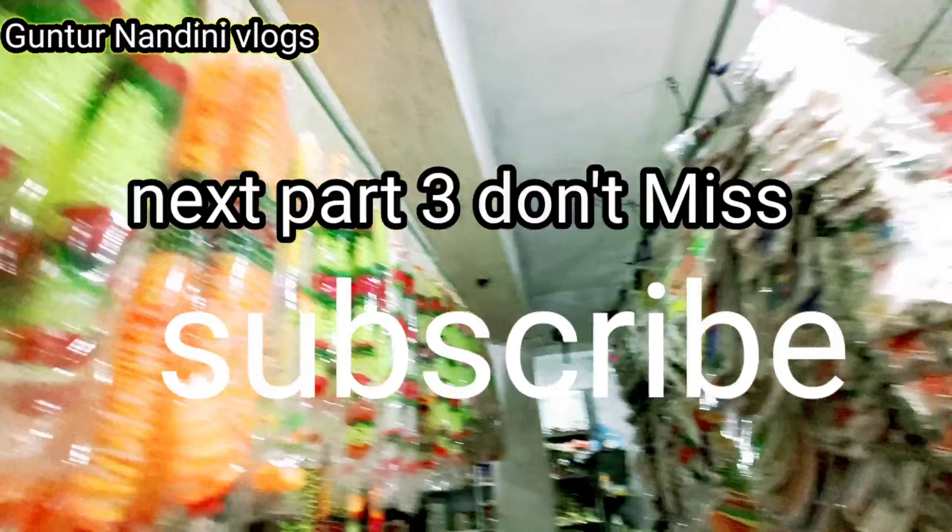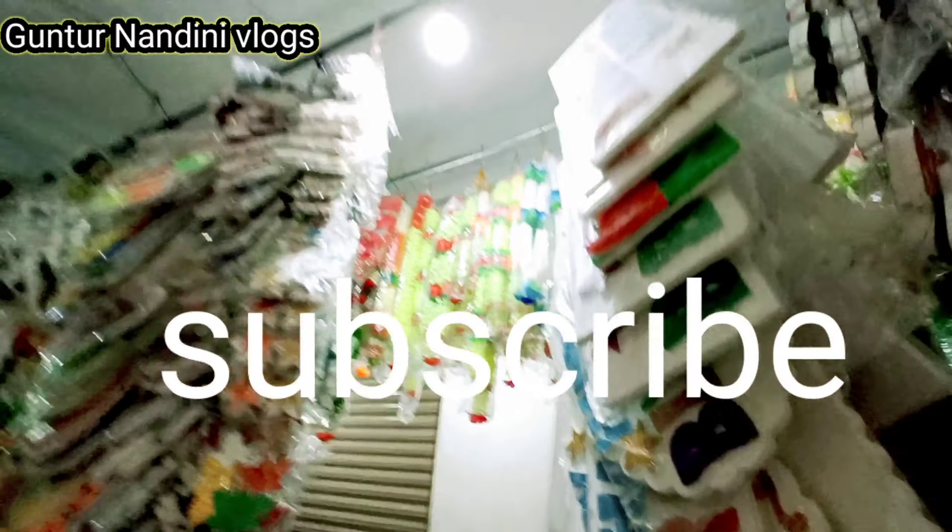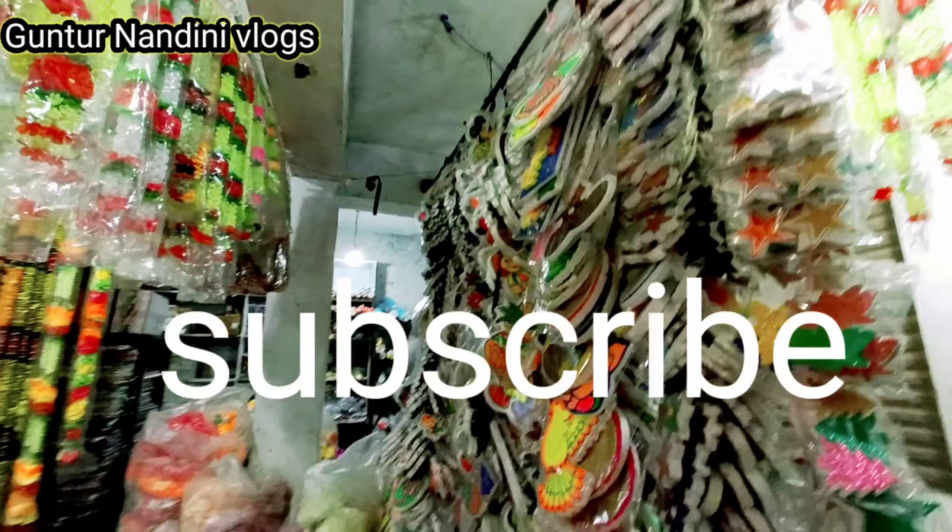I have a new decoration item to show. In part 3, I will show you the next items of style. Thank you for watching.